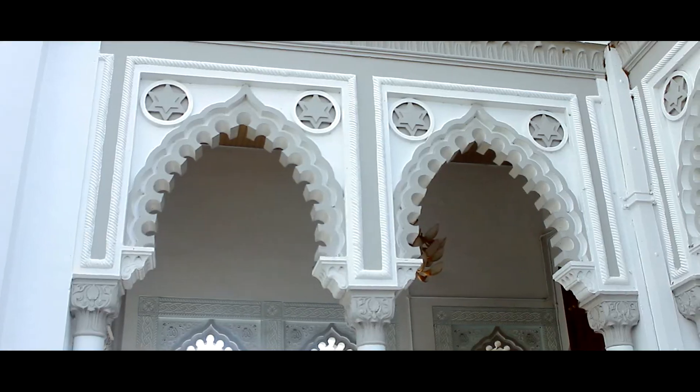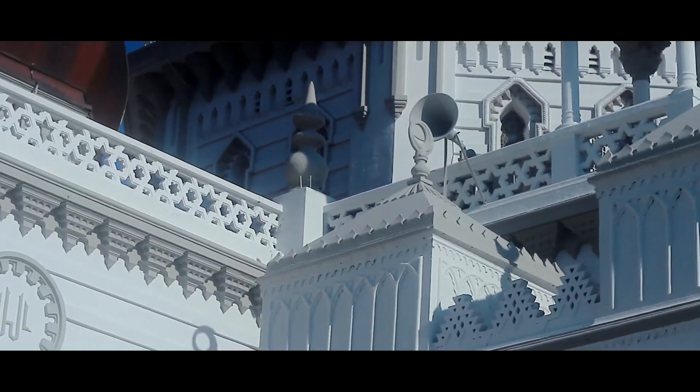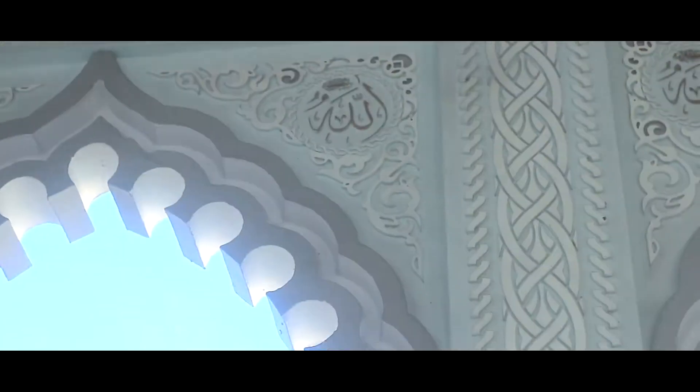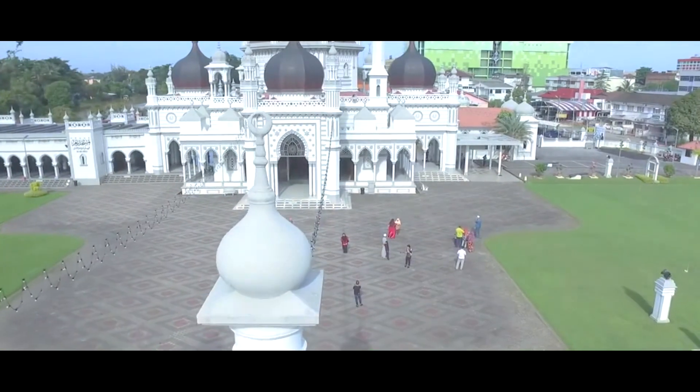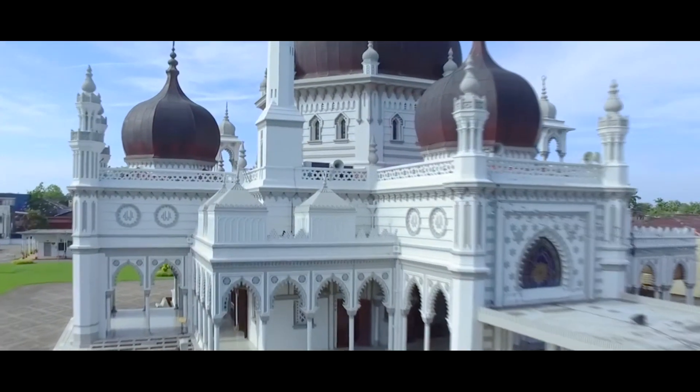Terdapat tingkap kecil pada bahagian tiang menara itu. Tingkap itu bertujuan untuk merangkap cahaya di samping memantulkan suara azan ke kawasan sekitar. Terdapat juga ukiran batu yang bercorak geometri yang turut menjelaskan lagi reka bentuk Menara Masjid Zahir.